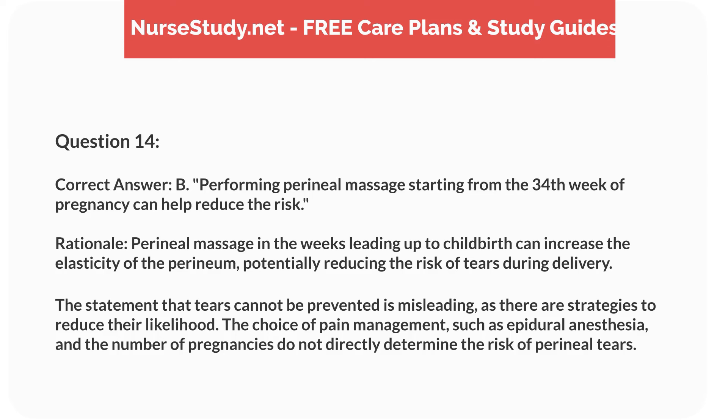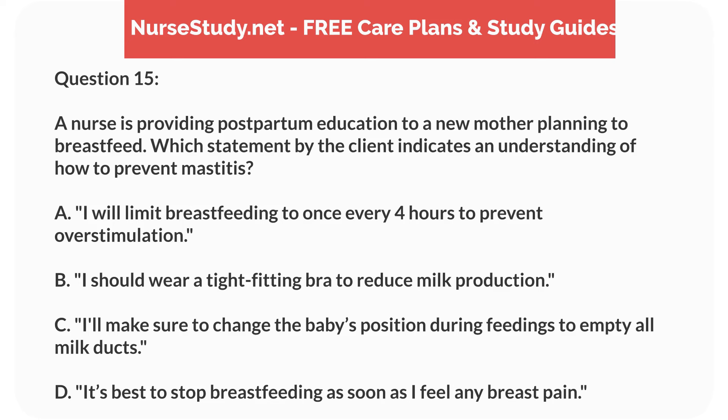Correct answer: B. Performing perineal massage starting from the 34th week of pregnancy can help reduce the risk. Rationale: perineal massage in the weeks leading up to childbirth can increase the elasticity of the perineum, potentially reducing the risk of tears during delivery. The statement that tears cannot be prevented is misleading, as there are strategies to reduce their likelihood. The choice of pain management, such as epidural anesthesia, and the number of pregnancies do not directly determine the risk of perineal tears.